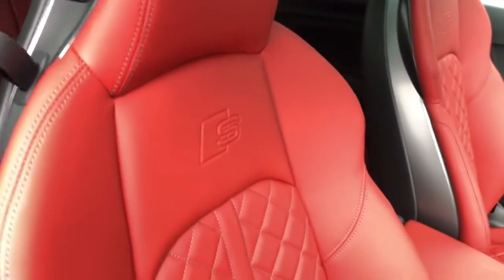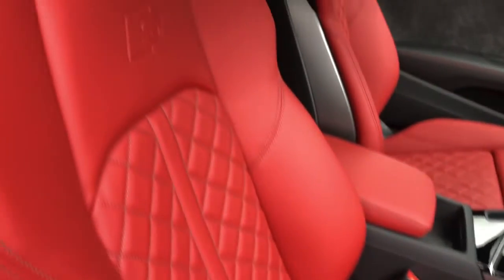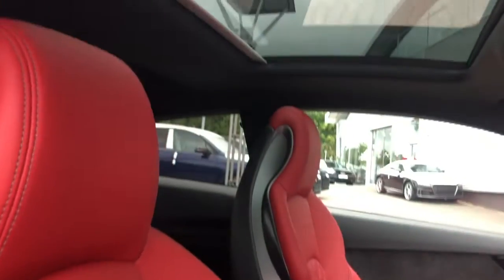Deluxe climate control with front heated seats, and those seats are finished in the extended leather package in the magma red colour. The vehicle also features four-way lumbar support with massage function to the front two seats, the panoramic glass sunroof, and the comfort and sound package featuring the Bang & Olufsen exclusive 3D sound system.